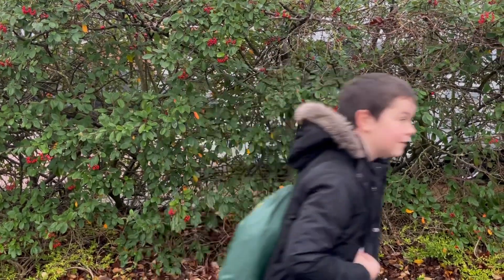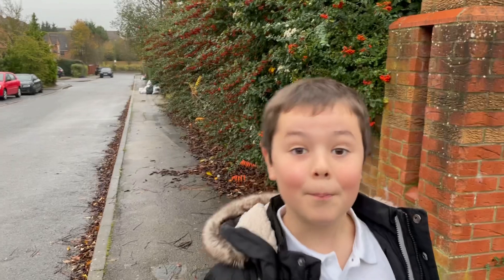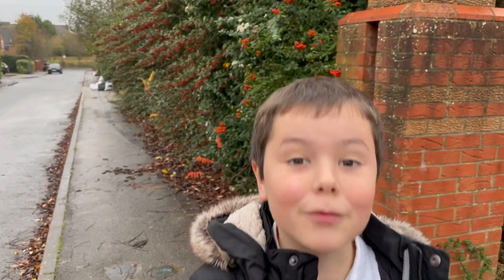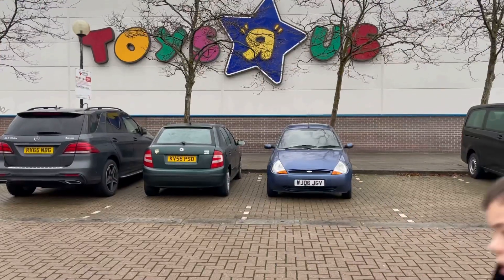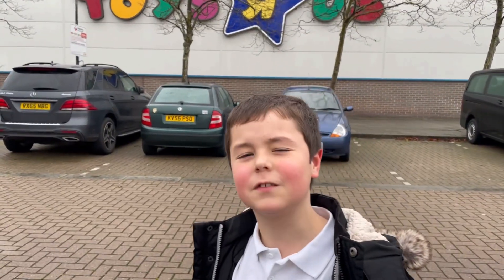A is for Alpha. B is for Bravo. C is for Charlie. Well, of course, D is for Delta.